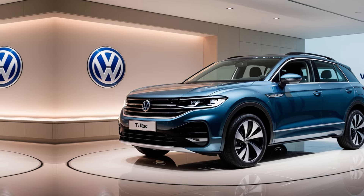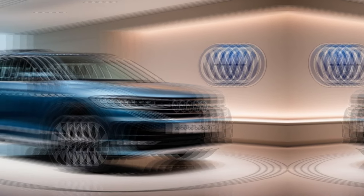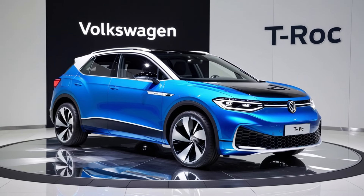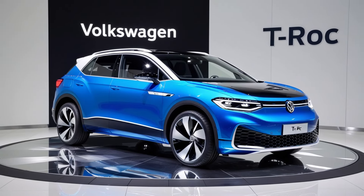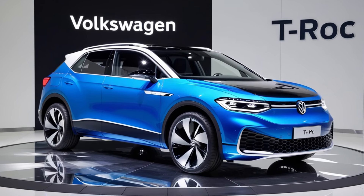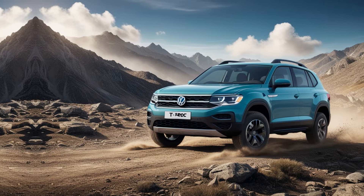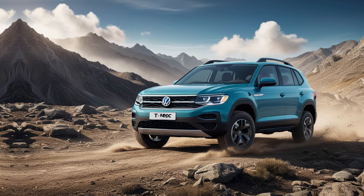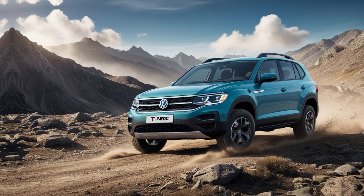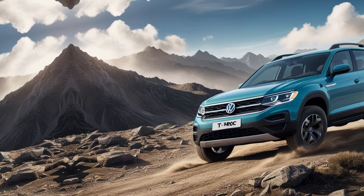The 2025 Volkswagen T-Roc is expected to start at a competitive price, offering great value for its premium features. While exact pricing varies by region, VW aims to make the T-Roc an appealing choice for budget-conscious buyers and those seeking upscale options in the compact SUV segment. It's slated to hit dealerships by mid-2025, so mark your calendars.